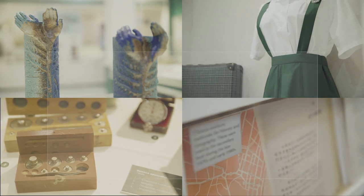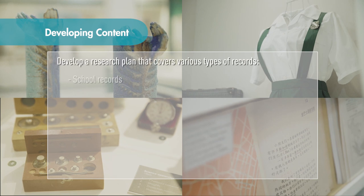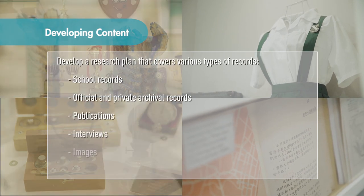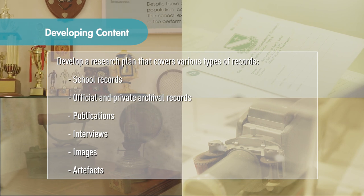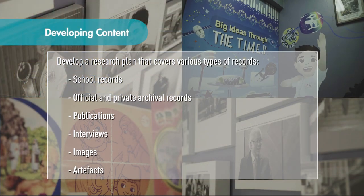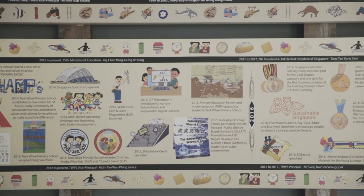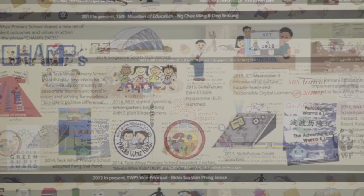At the heart of the Heritage Corner lies its content. To develop interesting content, there must be sound research and creative storytelling. Develop a research plan that covers various types of records and information to be included, and the list of sources available. Next, you can start developing a storyline for your School Heritage Corner. There are many ways to tell a story, either through a thematic approach or a chronological way.